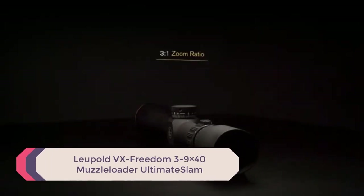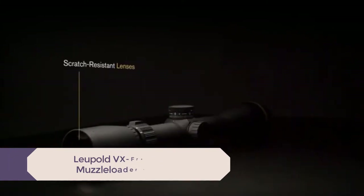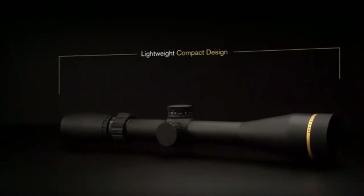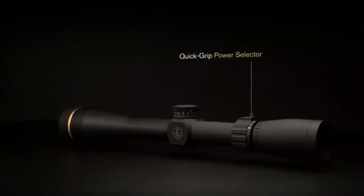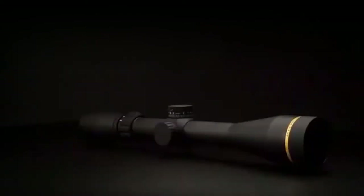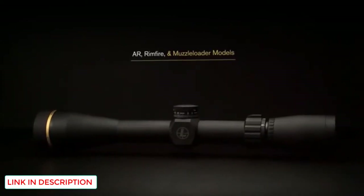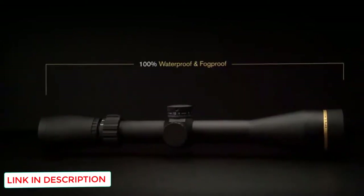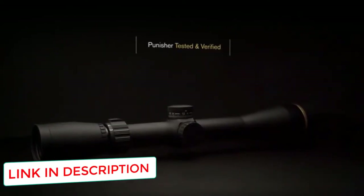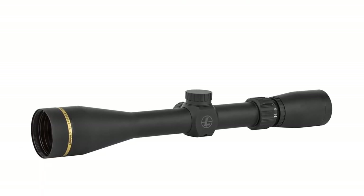Number 5: Leupold VX Freedom 3-9x40 Muzzle Loader Ultimate Slam. Our favorite scope for deer hunting, this scope is designed for both muzzle loaders and shotguns. The higher magnification compared to other shotgun scopes makes it well suited for slug guns, which require more precise shots. It features high-quality glass and lens coatings that Leupold is known for, offering excellent optical clarity and light transmission, ideal for low-light settings when deer are most active.